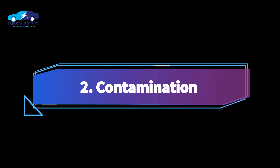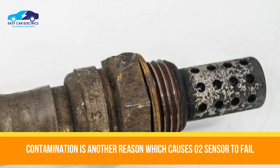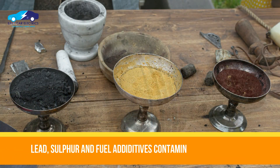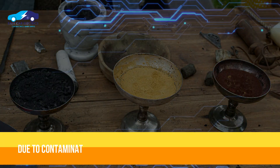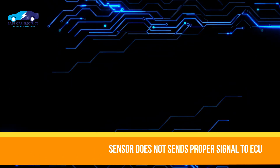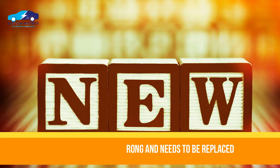Number 2: Contamination. Contamination is another big reason which causes oxygen sensors to fail. The oxygen sensor may become contaminated with many byproducts of fuel, such as lead, sulfur, and fuel additives. This contamination stops the sensor from sending the proper signal to the ECU. As a result, the oxygen sensor goes wrong and needs to be replaced with a new one.